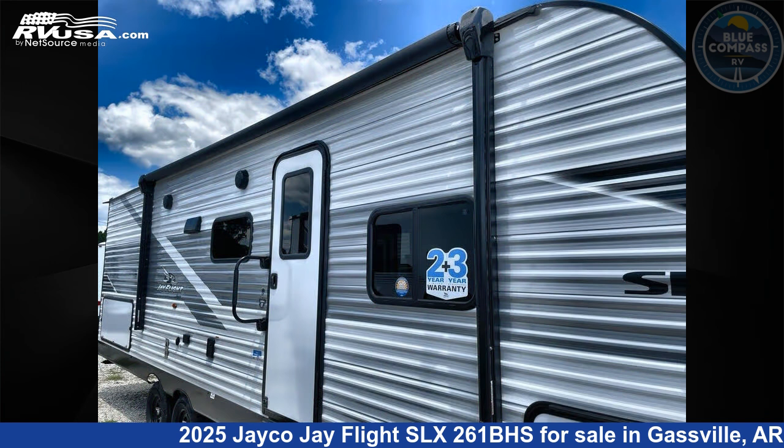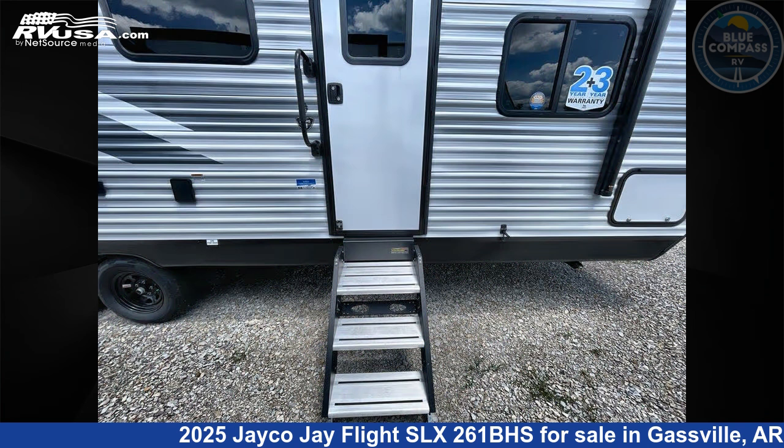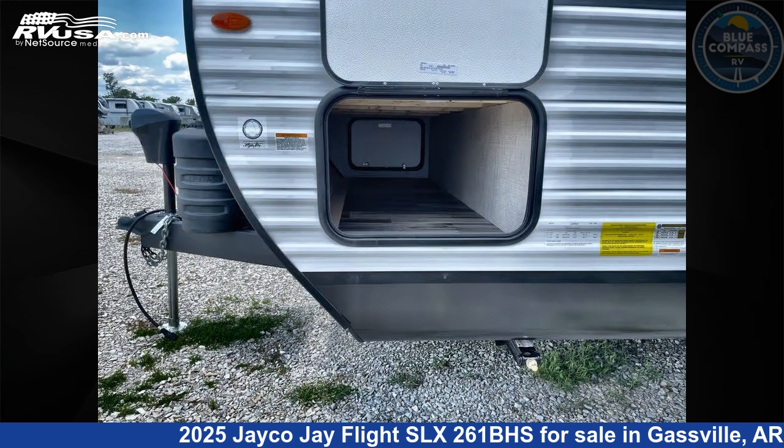This new Jayco is 30 feet 0 inches in length and features sleeps 10, slide-out, and 52 gallons fresh water capacity. The floor plan layout of this travel trailer features bunkhouse and front bedroom.